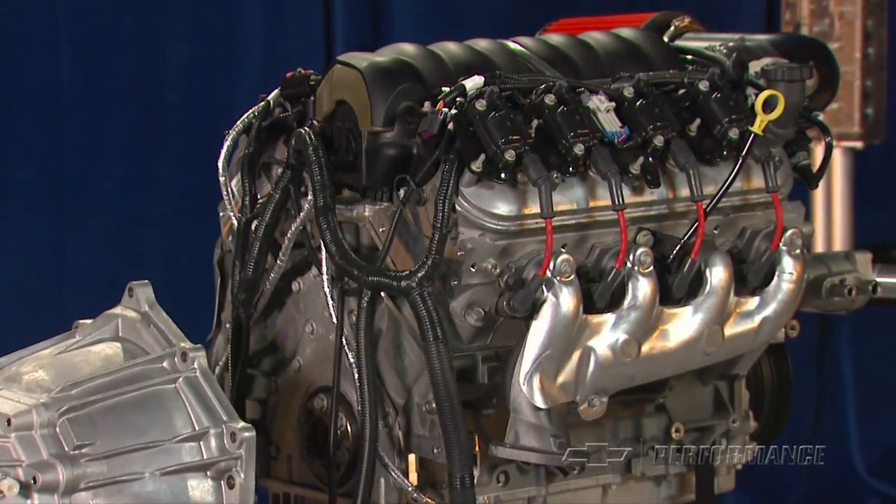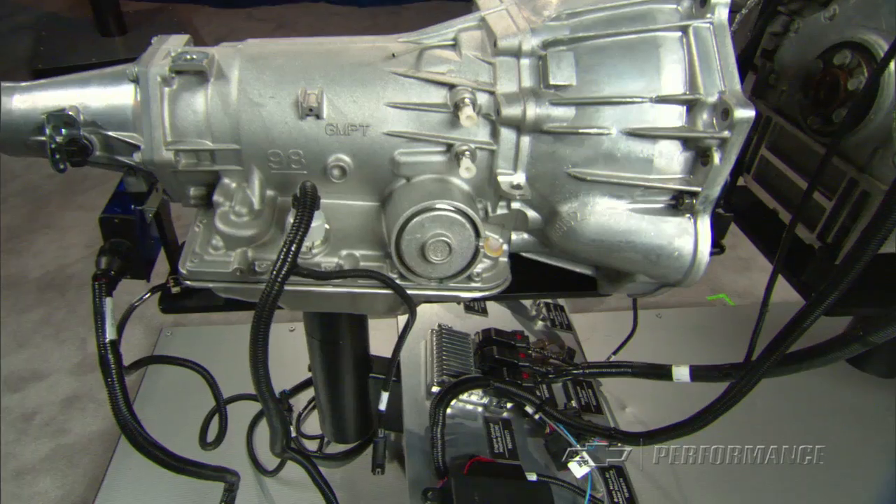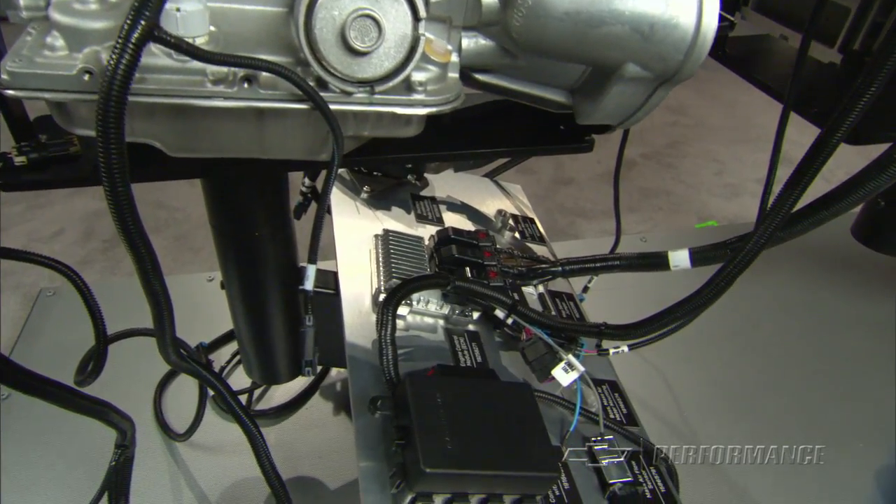Each engine in the crate powertrain packages comes complete with a specified engine harness, fuel injection control system, and engine management package.